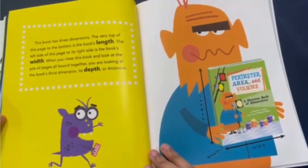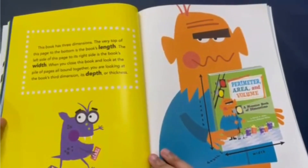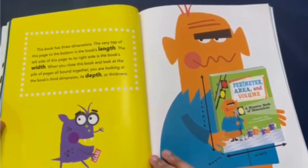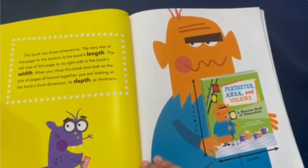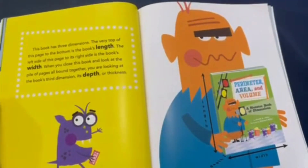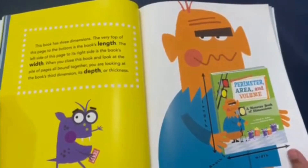This book has three dimensions. The top to the bottom of this page is the book's length. The left side to its right side is the book's width. When you close this book and look at the pile of pages all bound together, you're looking at the book's third dimension — its depth, or thickness.